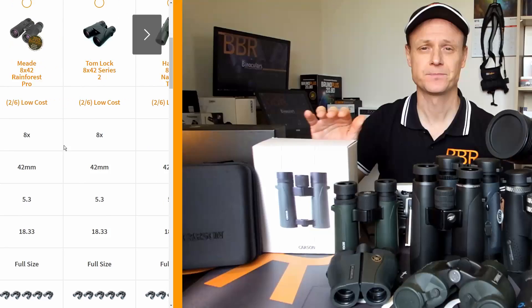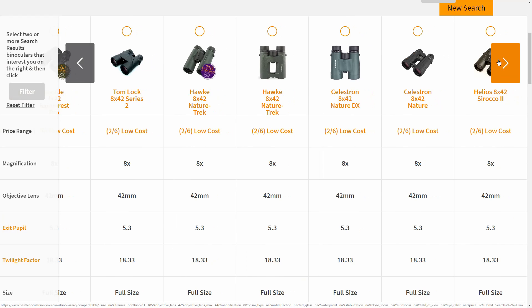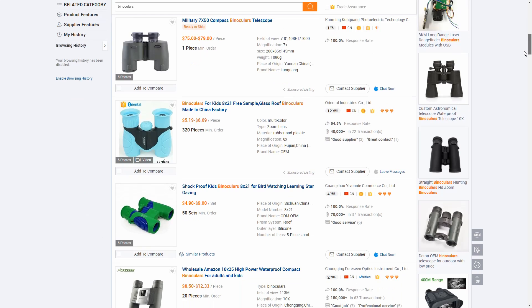There is no doubt that with the rise of manufacturing and imports from places like China, where labor is extremely cheap, the increase in competition in the marketplace has produced an improvement in the general standard of the best budget binoculars. This is something that I have definitely noticed over the past decade or so that I have been reviewing binoculars. However, this has also resulted in the flooding of the market, with many substandard and in some instances truly terrible instruments, especially at the cheap and low-cost price ranges.